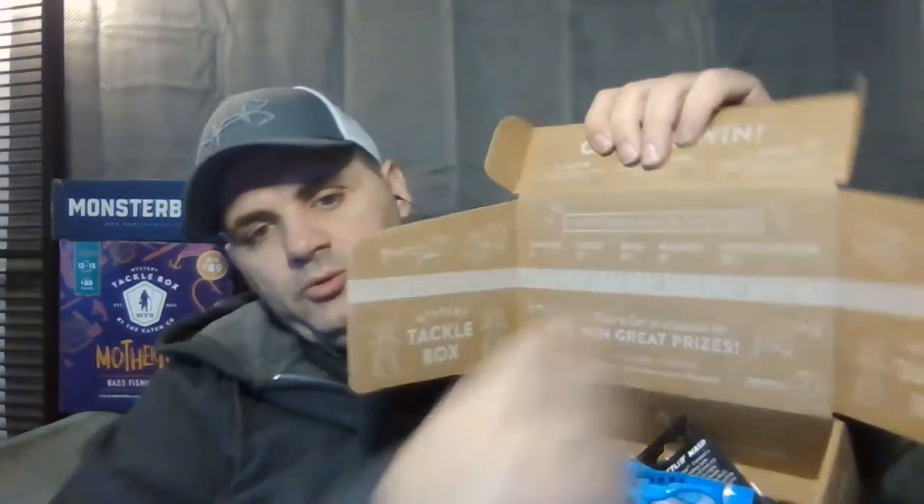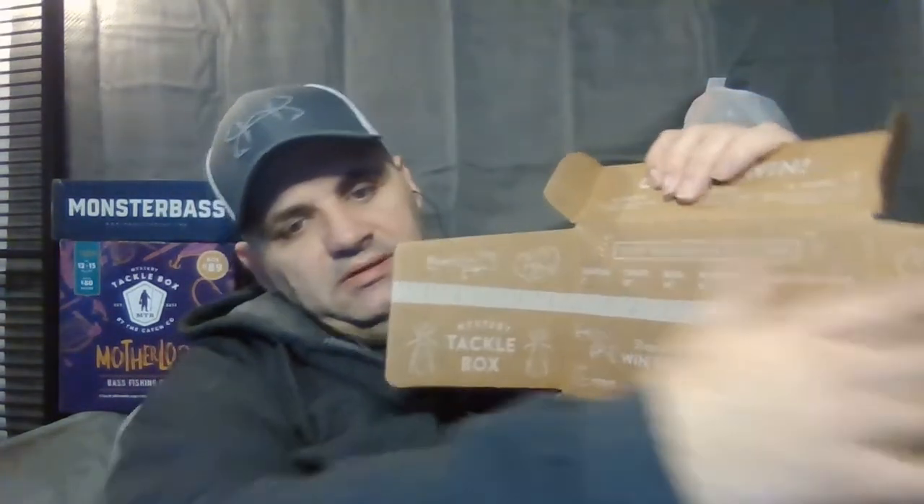It's got a keeper ruler on the box and a contest going. The rules are: one, catch a fish using one of the baits in this box; two, measure it using the ruler below to see if you have a keeper; three, share a picture of your fish on Instagram using the hashtag #MTBKeeper. Maybe we'll do that this year.